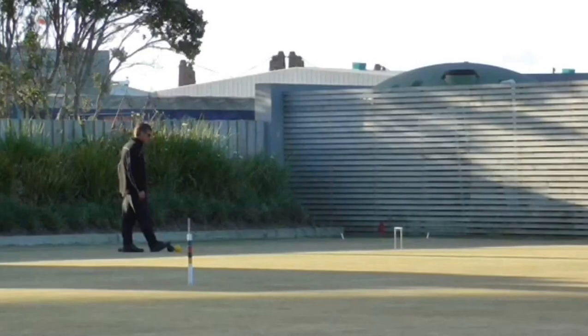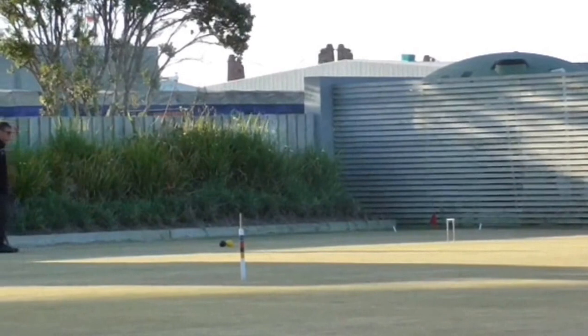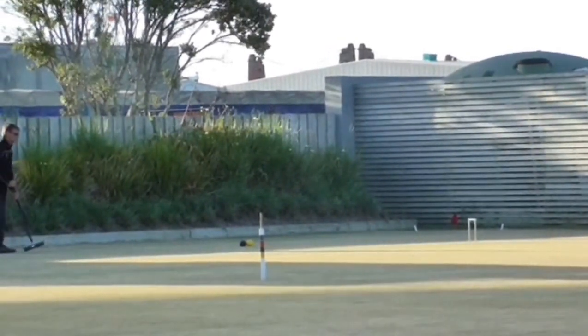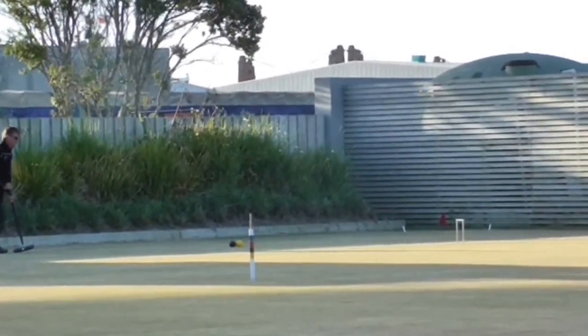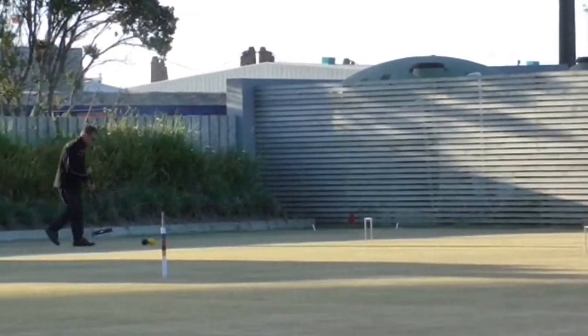Still thinking here. Meanwhile in the shadows on lawn 2, this is Greg, where I was just approaching hoop 2 from — sent blue down to 4. Could be a quad, lots of work to do, can't take a break to the peg.